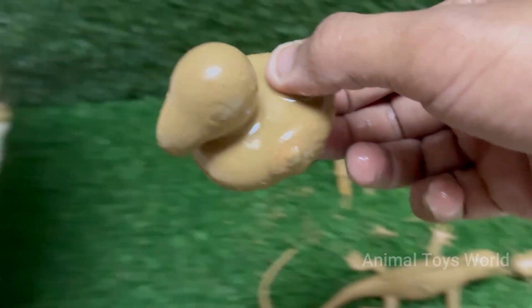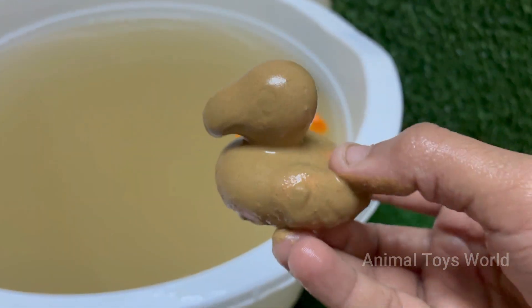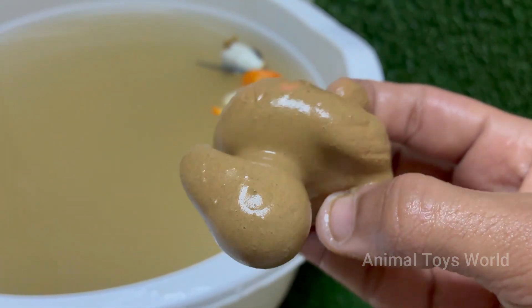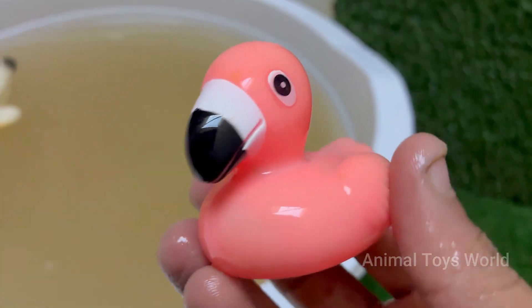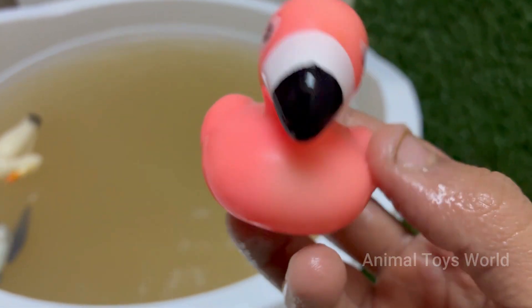Flamingos are pink because of their diet. Their color comes from carotenoid pigments in the algae and crustaceans they eat. Flamingos are highly social birds that live in large colonies that can number in the thousands. They are found on every continent except Australia and Antarctica, and mostly inhabit lakes, lagoons, and wetlands.